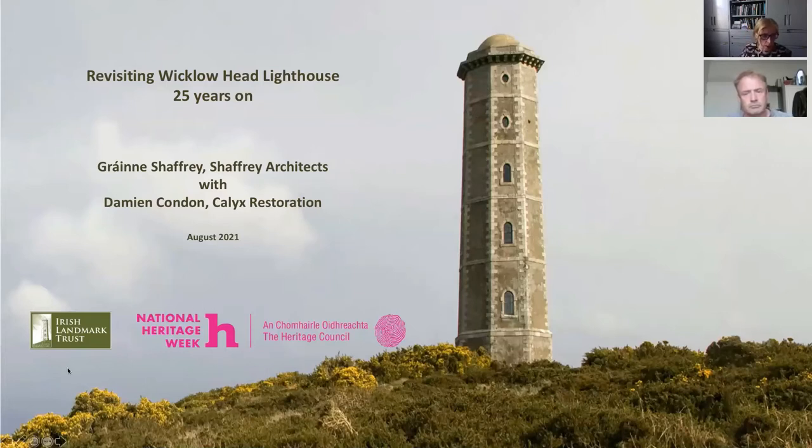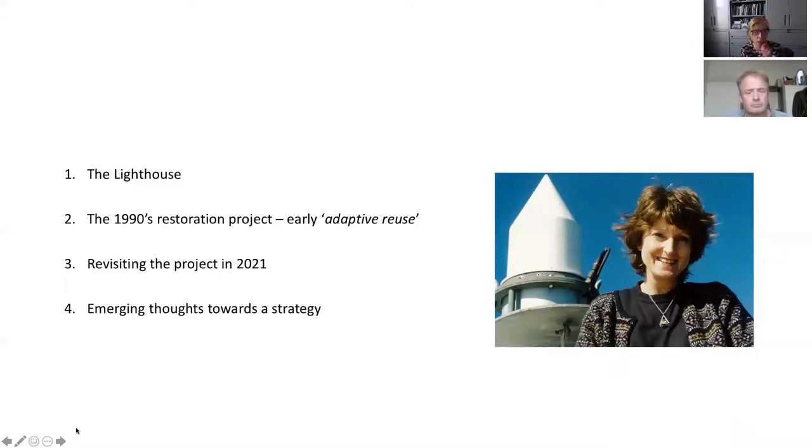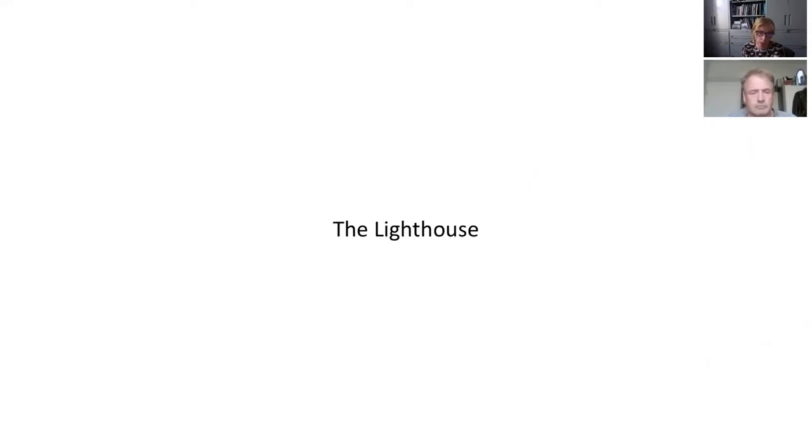I'm going to give a brief introduction to the lighthouse itself — it's quite a remarkable structure in a very remarkable location. I'll talk a little about the work done in the 1990s as early adaptive reuse under the umbrella of conservation, then what the revisiting project in 2021 is about, and then with Damien we'll have a conversation about our emerging thoughts towards a strategy for repair.